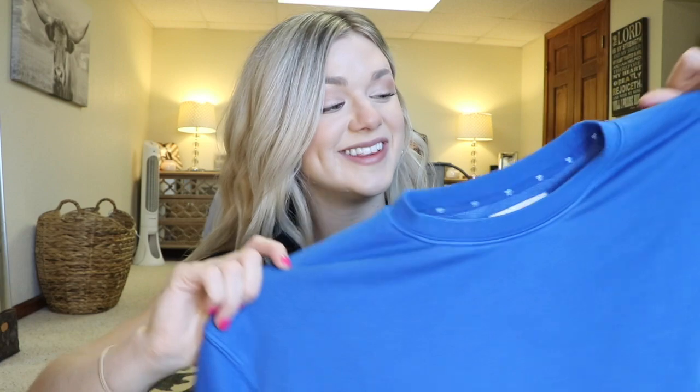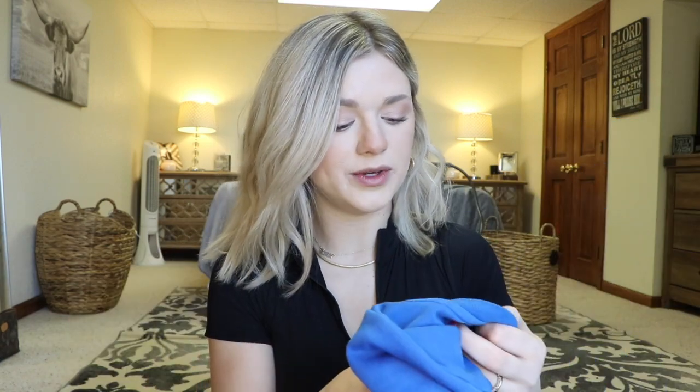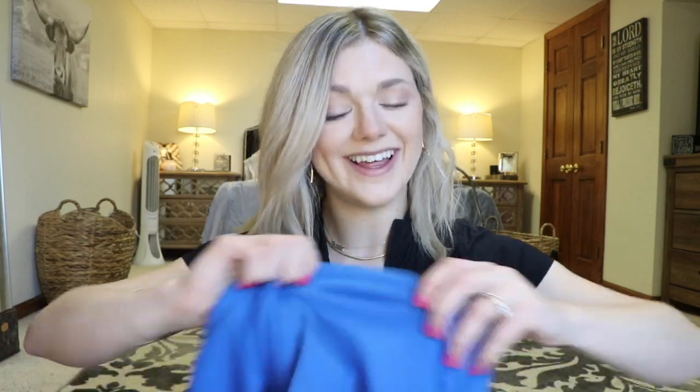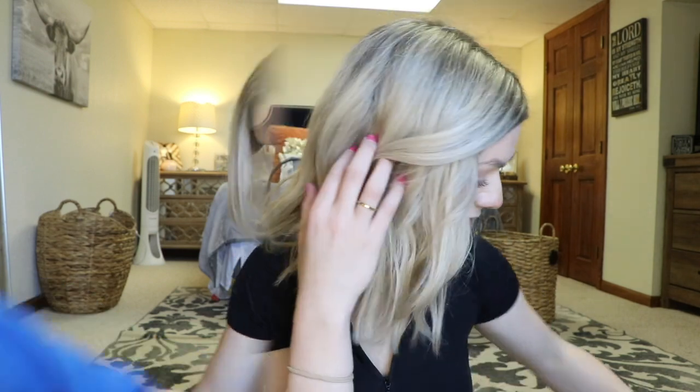One of my favorite items in this haul is the coveted TNA crew neck. I could have one in every single color — I love them. The royal blue looks amazing with my hair, but I'll definitely buy the gray and black too. I got a size two, but in the future I'd probably size up to a four because I really like the loose, oversized look. I tend to steal my fiancé's clothes for that vibe. I'm gonna get so much wear out of this.